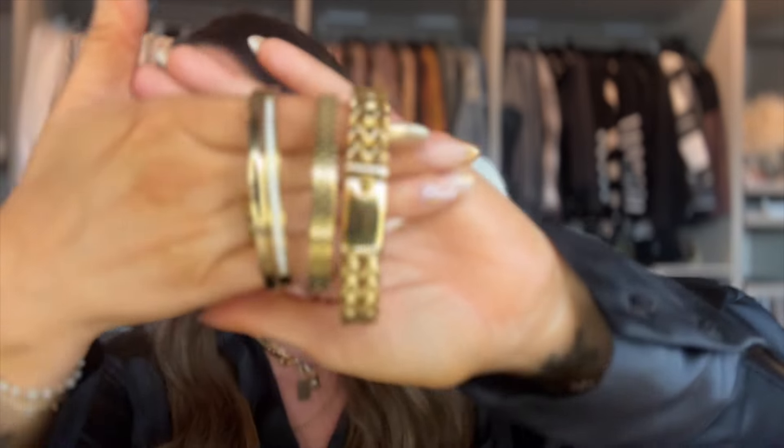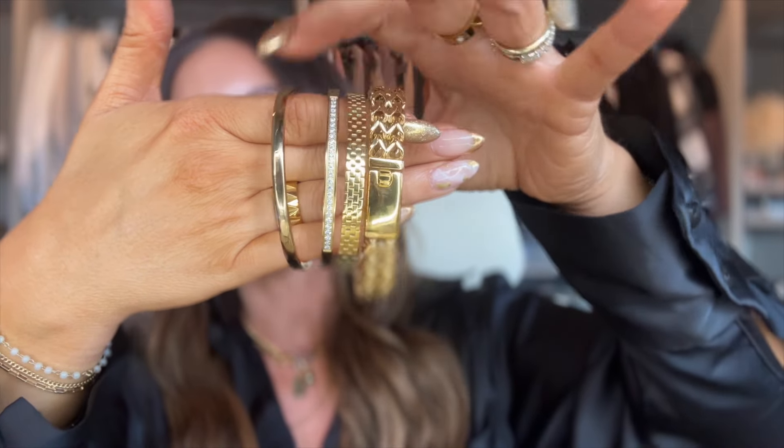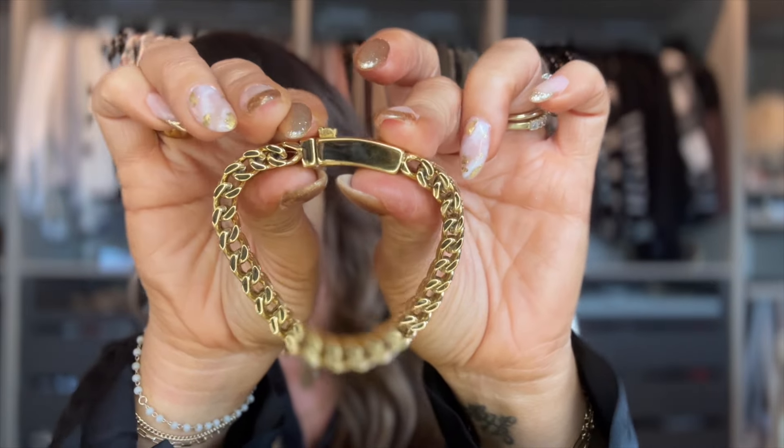Next is the Bold Stack, which was $170. These are really heavy duty — you get three bangles and a chunky gold chain bracelet. One bangle is plain, one has cubic zirconia, and one is a cool chain style. Then there's a double thick chunky chain bracelet with a really cool clasp — you push a button and pull it out. It's super cool.